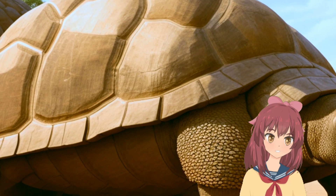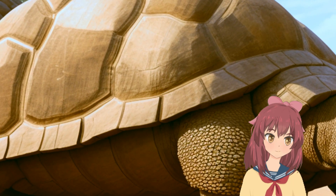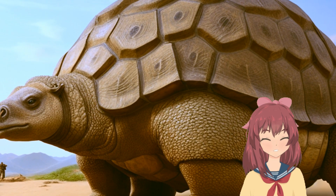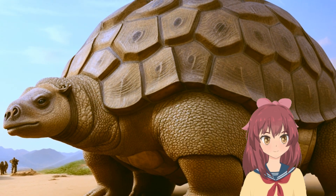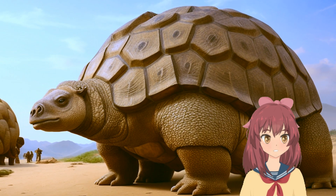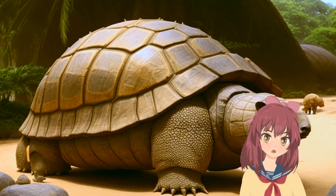Glyptodon roamed South America about 2 million years ago. With a length of up to 3 meters and a weight that could surpass a ton, Glyptodon was not just another member of the Pleistocene megafauna — it was a walking fortress.